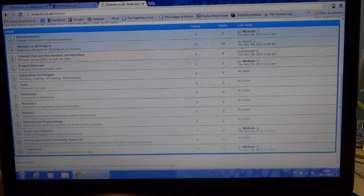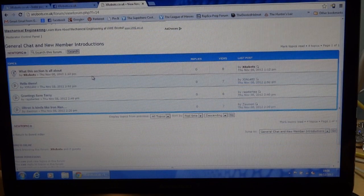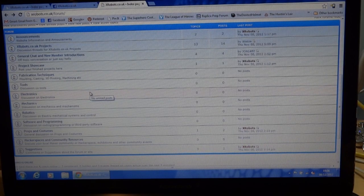There are a few posts in here already and a few people have joined. It's only been a few hours, but in the new member introduction section there are three people who've joined and said hello already, and it looks like I've got about 10 registered users so far.